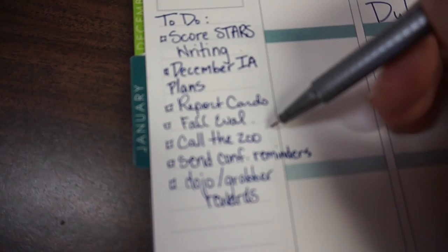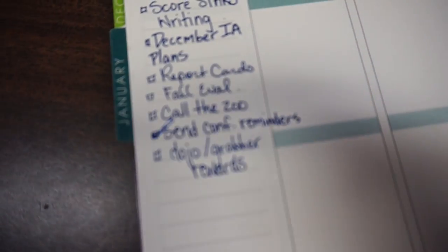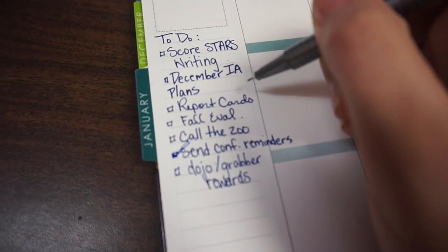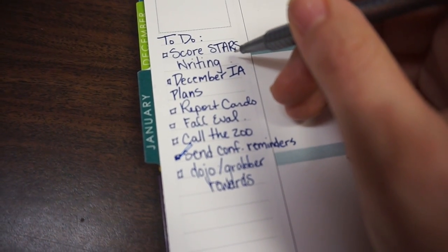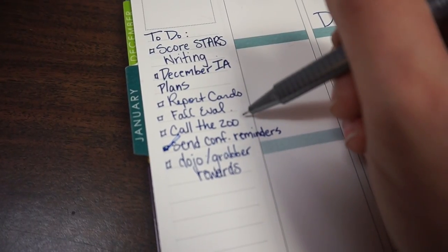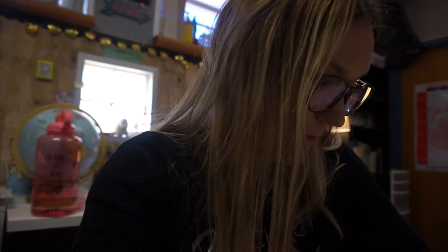It is afternoon recess and I haven't picked up the camera much today because I've been so busy. I'm halfway done with my report cards. I did my conference reminders. I also need to do some ClassDojo and grabber reward cards for my grabber store. I'm going to try to finish report cards before I leave today. Tomorrow, once report cards are done, I'll do all my STARS writing, and I'm thinking tomorrow at lunch I'll call the zoo. I'm assigning tasks to specific days in my planner using planner stickers.